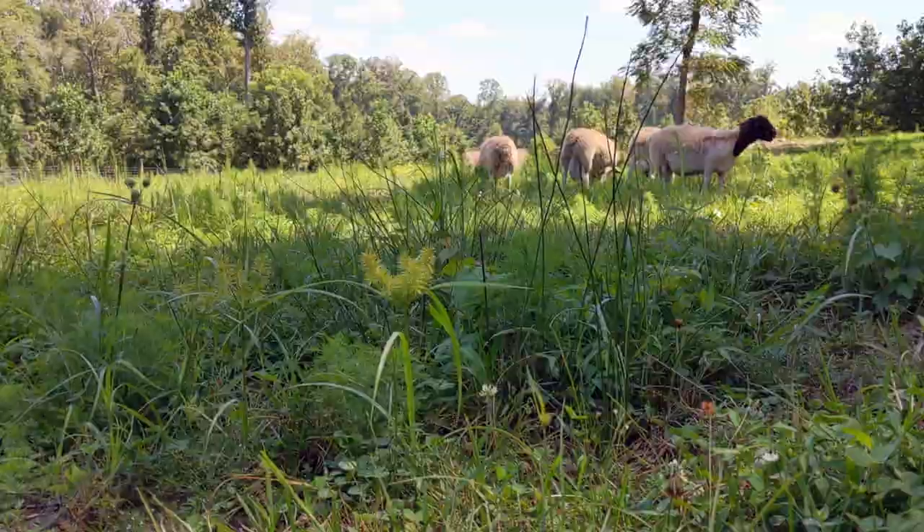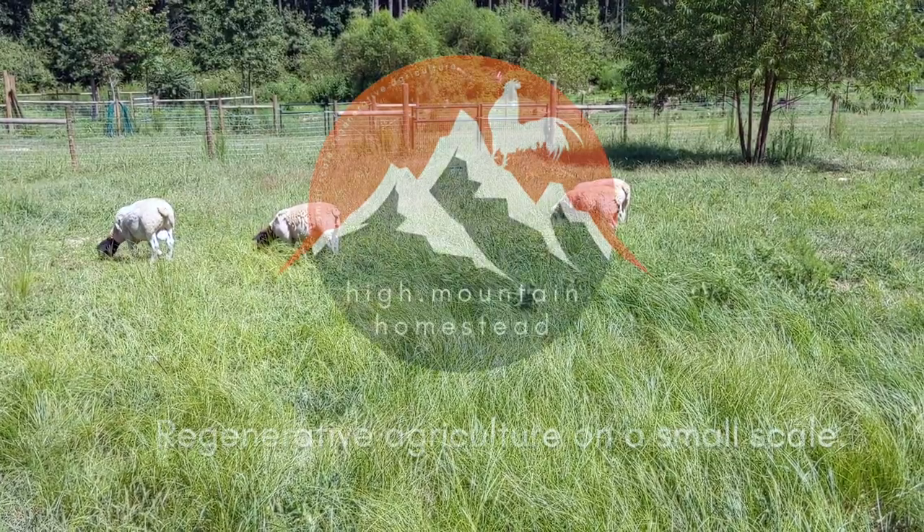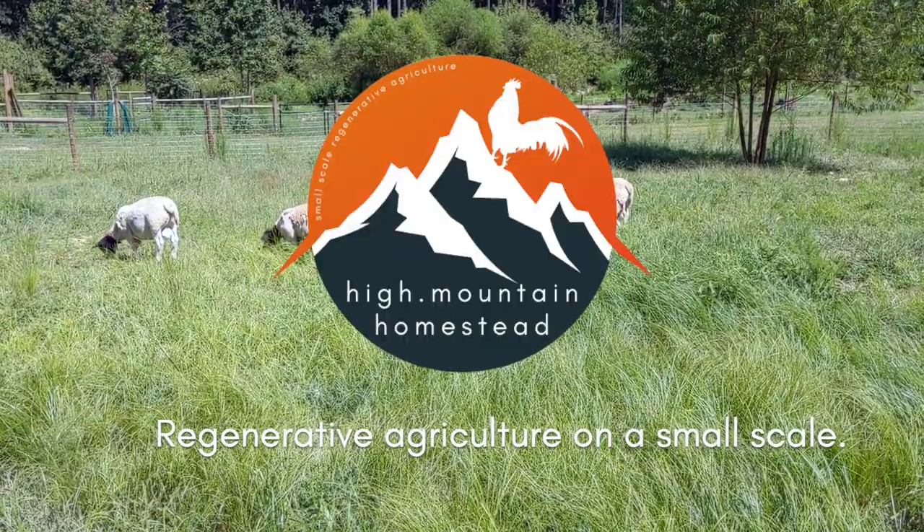So it finally happened. I finally broke even with my investment with sheep — kind of, sort of, if you stretch it. It only took me three years to do it, but today I'm pulling out all the stops. I'm going to show you all the numbers, what it really took to spend and earn to make my money back with sheep.